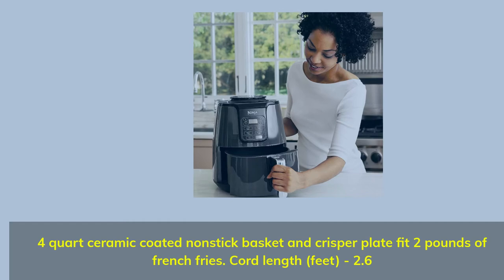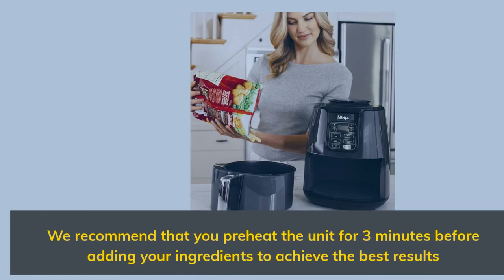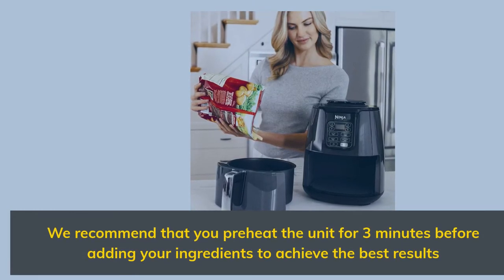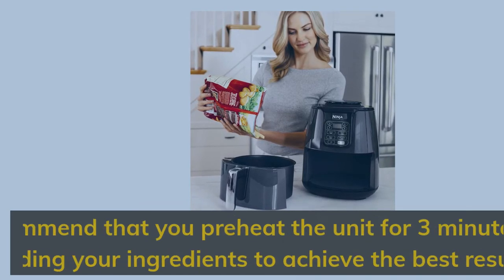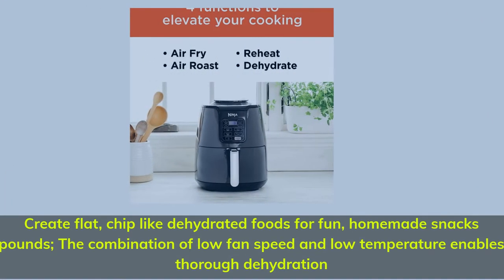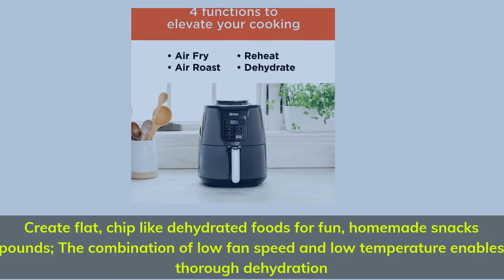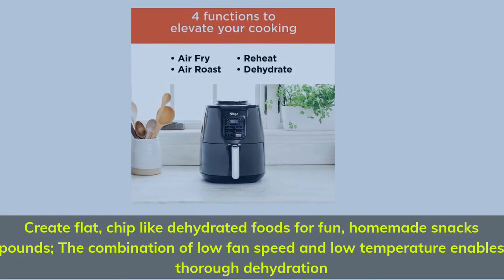Cord length: 2.6 feet. We recommend that you preheat the unit for 3 minutes before adding your ingredients to achieve the best results. Create flat, chip-like dehydrated foods for fun — the combination of low fan speed and low temperature enables thorough dehydration.